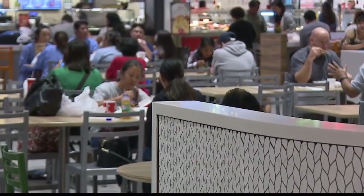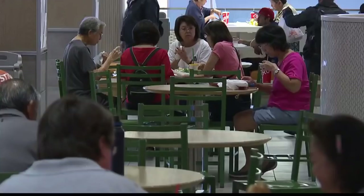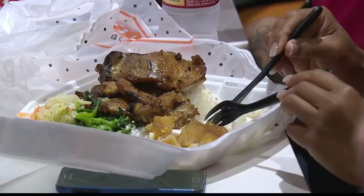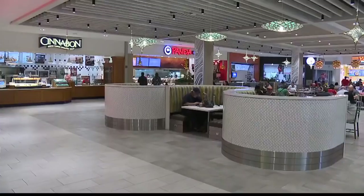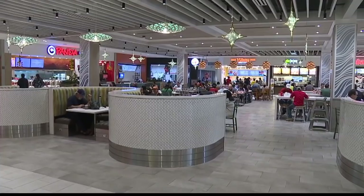Tell me about the inspiration behind the food court. Well, Pearl Ridge Center is a community gathering spot. What we wanted to try to create was that comfortable, relaxation kind of environment where people can just come here, linger, and have great food options at the same time.